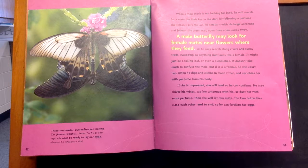Then she will let him mate. The two butterflies clasp each other end to end so he can fertilize her eggs. Next, the female, which is the butterfly at the top, will soon be ready to lay her eggs.